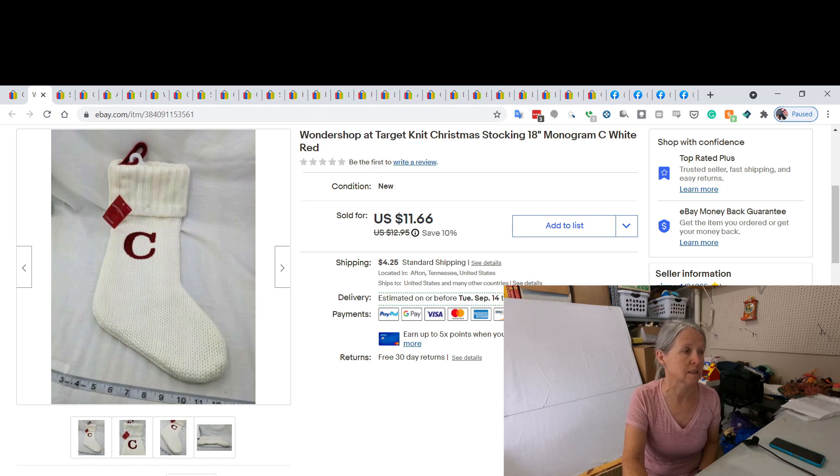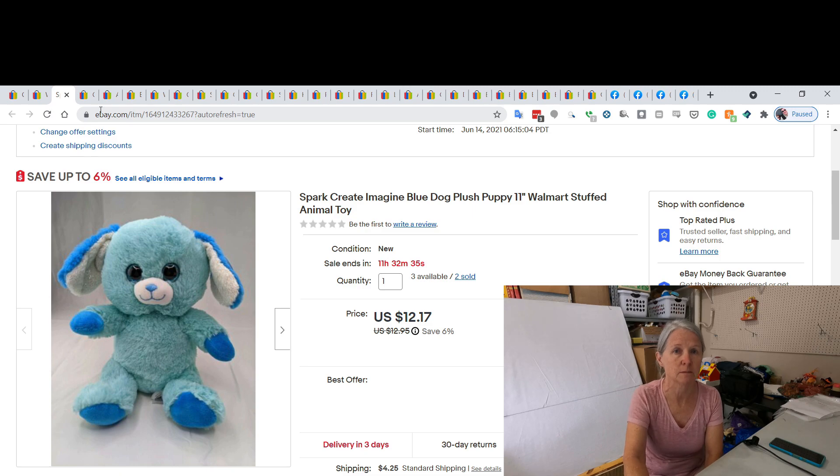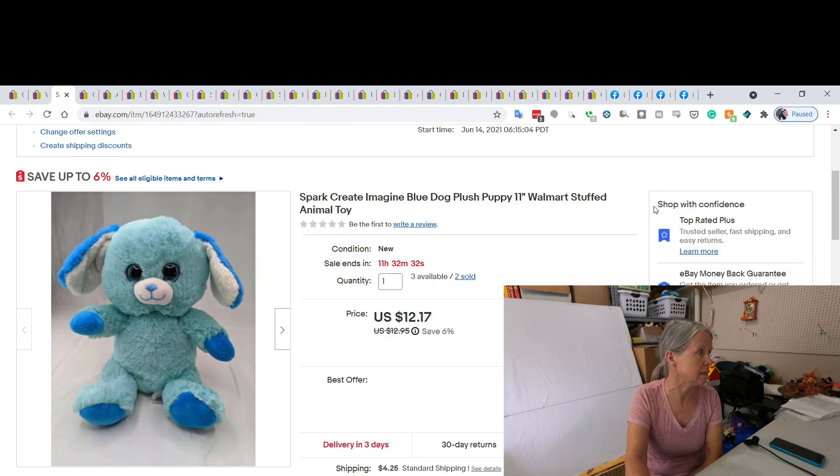This is a Spark Create Imagine plush dog. I picked it up at one of our thrift stores during a fill-a-bag-for-$10 sale — I think I bought two or three bags stuffed that weekend. Somehow they had been given all of these Spark Create Imagine plush, and I did end up selling this one for $11.66. I have a little cheat sheet here because what's on screen isn't always what it actually sold for.